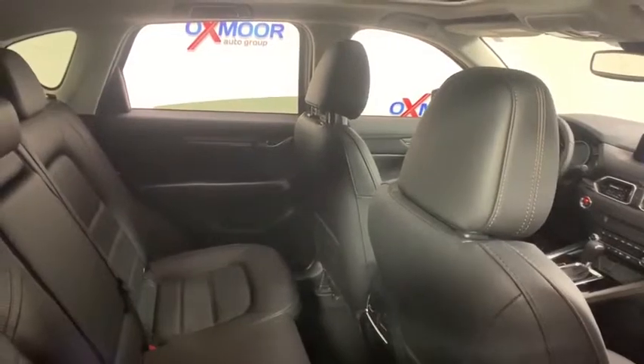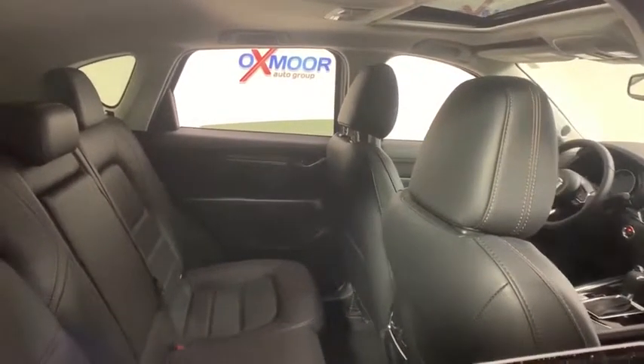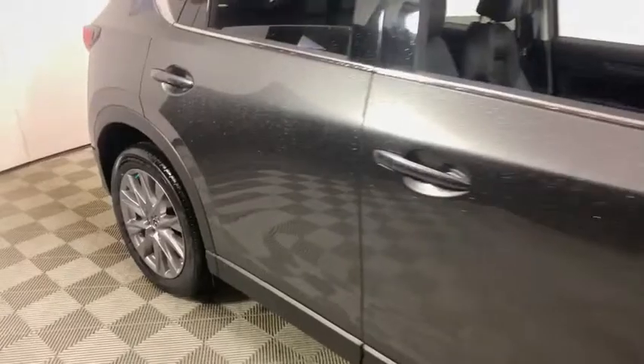Overhead console. This beauty is sure to make you the talk of the neighborhood, so call or drop in for a test drive today.